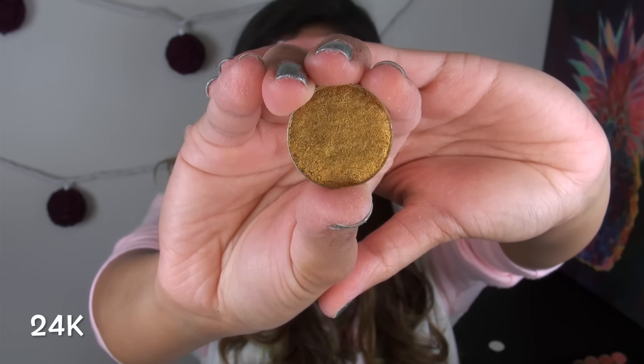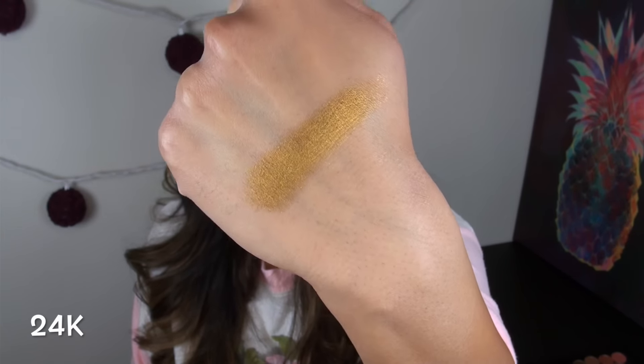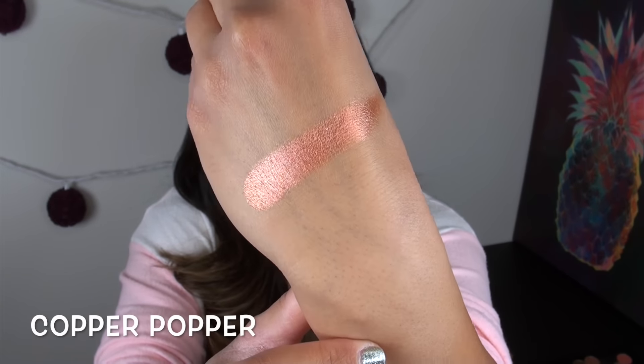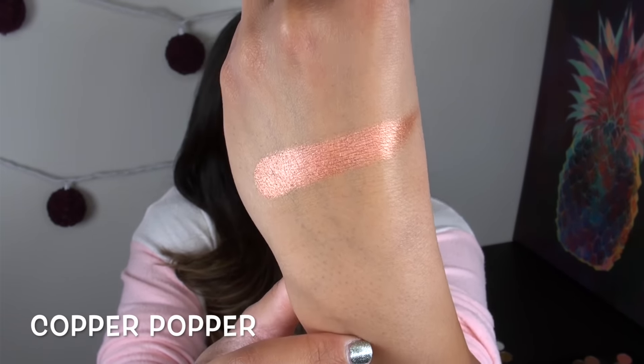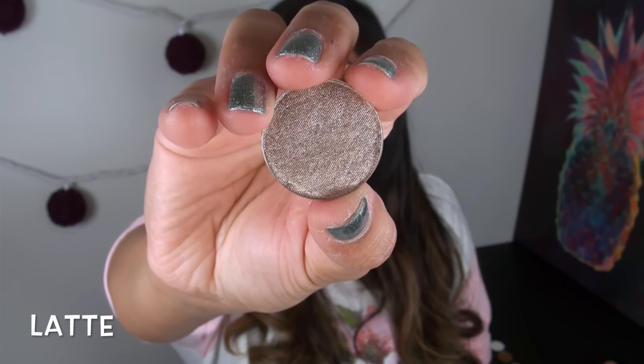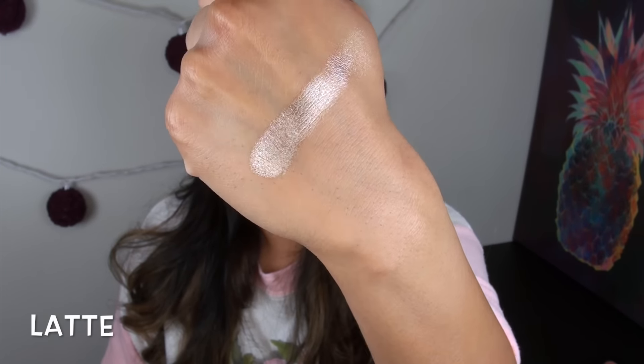The next color is 24K, which is just that perfect super bright yellow metallic gold. Copper Popper is my next favorite — the name is so cute, and this is a beautiful super foiled rose golden copper. The last one is Latte, which is just a perfect mix of silver and taupe, and this color is so metallic and just so beautiful. Honestly, I just cannot rave about these shadows more. They are amazing quality — some of the best shadows I've ever used.